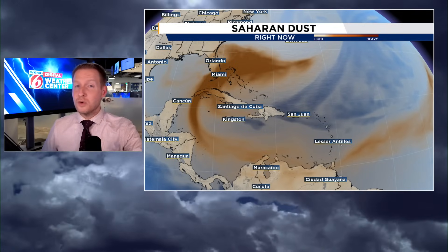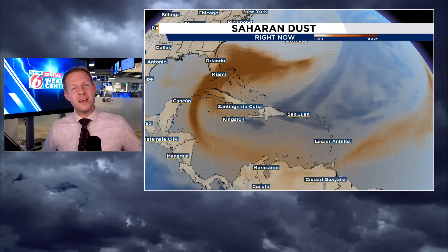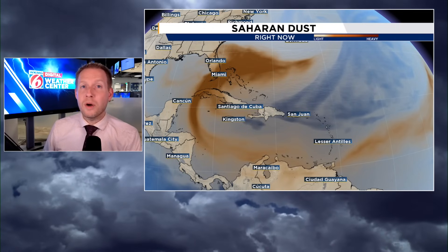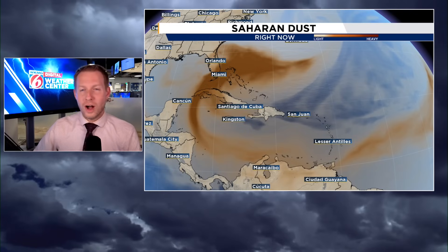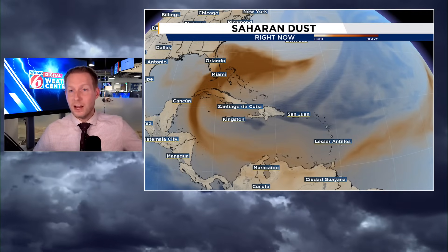Before we get into the video, if you want to stay updated on all things weather and hurricane season, hit that subscribe and give it a thumbs up if you like the content. I want to know where you're tuning in from and what the weather is doing where you are watching from — post that in the comments. Don't forget your location. Here we go.